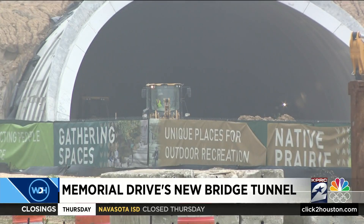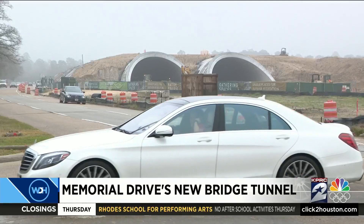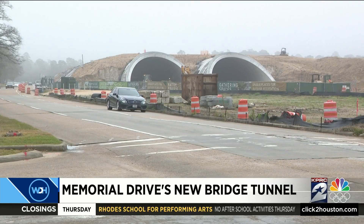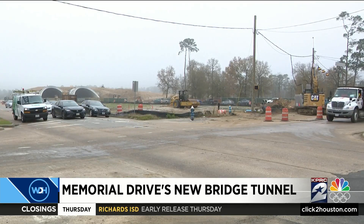Get ready, because starting in March, cars will be able to drive on Memorial Drive under the first tunnel, under the new land bridge. The eastbound tunnels will open first, and then the westbound tunnels will open in April.